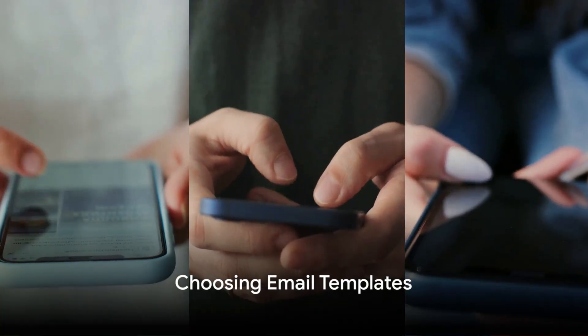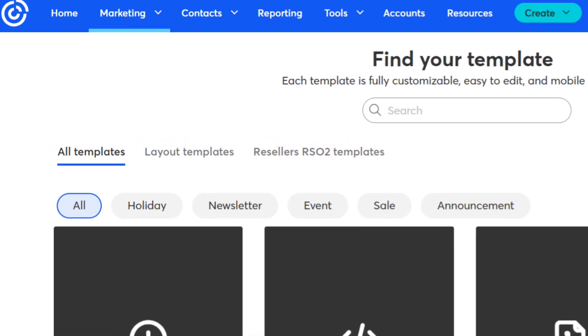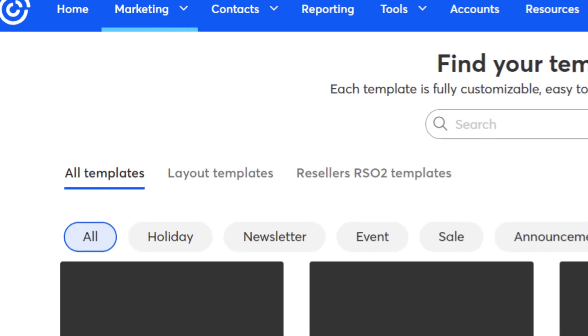Step 2: The Social Glue will create a free template for you. We'll make sure the template is customized with your logo, brand colors, images, contact information, and taglines.